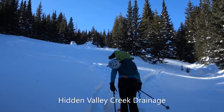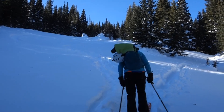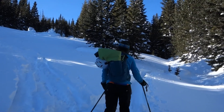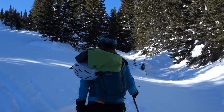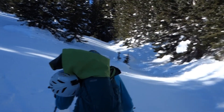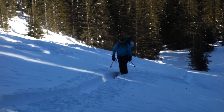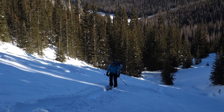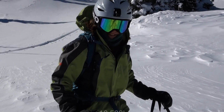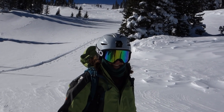We're climbing up the Hidden Valley Creek drainage now. I've seen a couple people coming down saying it's really windy up here and kind of crusty. Brittany says this is too hard. It's kind of tough coming up here but I'm looking forward to the downhill. It's not really that windy.